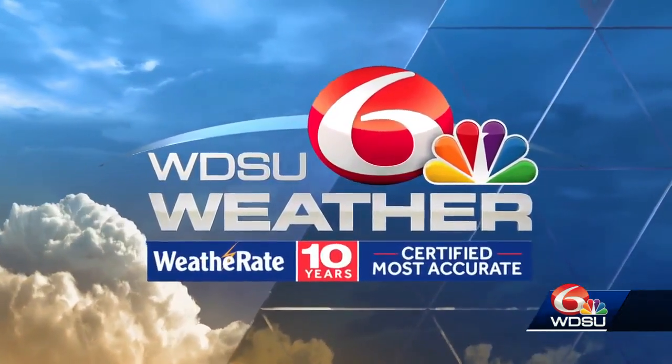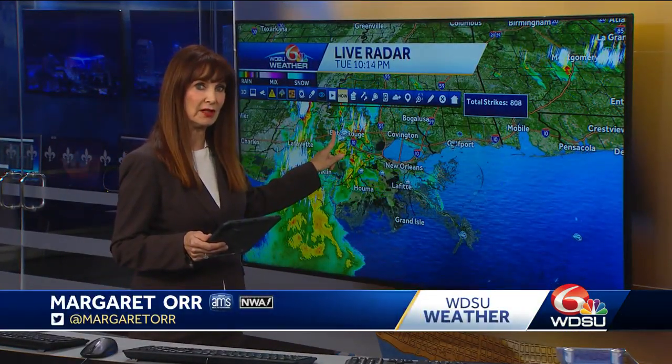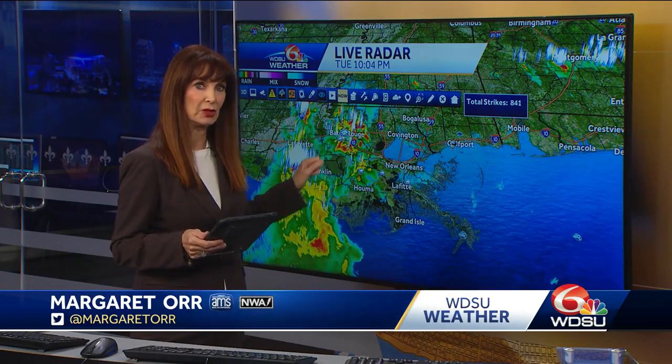Good news for you. There are no severe thunderstorm warnings in effect, and that is wonderful. Now you can look off to the west. We do have a flood advisory along I-12 over here by Baton Rouge, so you've really got to be careful driving there.